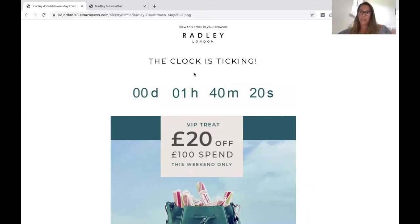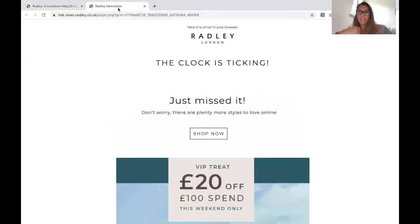Now, often we see a lot of countdown timers that once they hit zero, they just remain at 0,0,0,0. There's not a whole lot of meaning around them, but you can actually, when they hit zero, use those timers still effectively by changing the image, which is exactly what Radley did here.